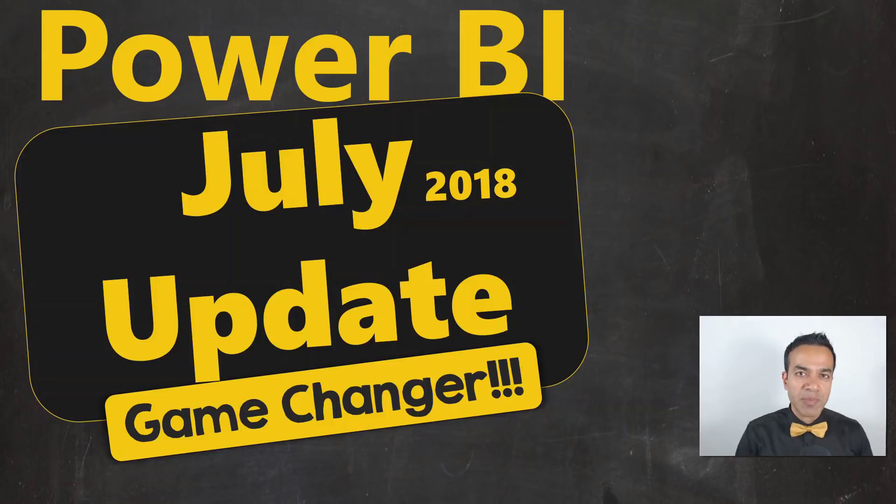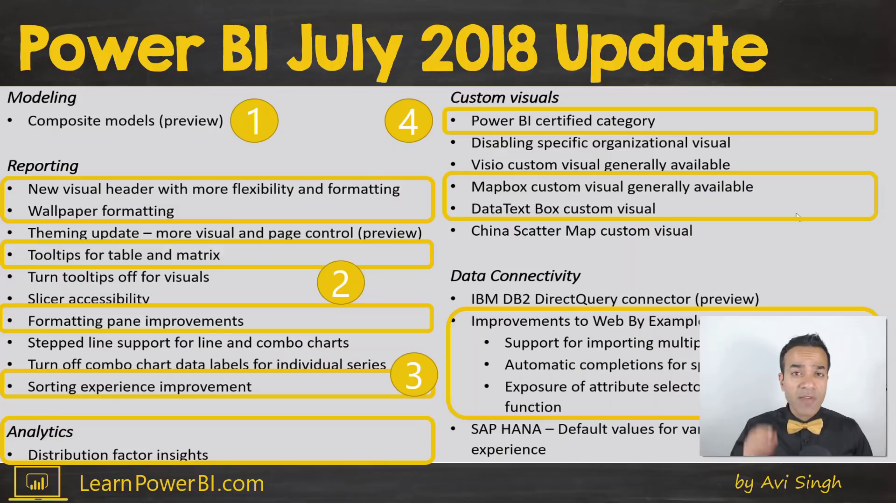Power BI July 2018 update is here. I bring you the highlights and this one is a game-changer. I'll cover only the key updates. If I missed the one that was your favorite, leave a comment and let me know.